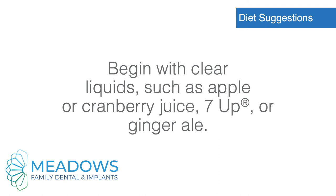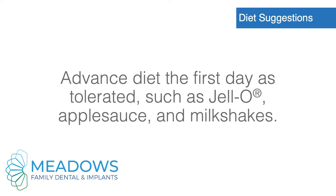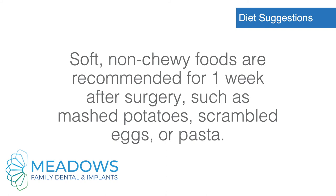Diet suggestions. Begin with clear liquids such as apple or cranberry juice, 7-Up or ginger ale. Advance diet the first day as tolerated, such as jello, applesauce, and milkshakes. Soft, non-chewy foods are recommended for one week after surgery, such as mashed potatoes, scrambled eggs, or pasta.